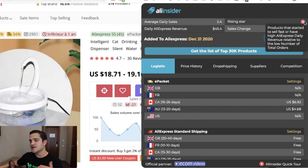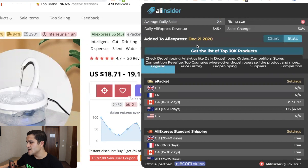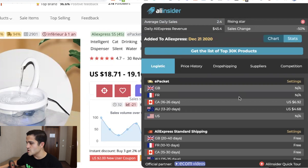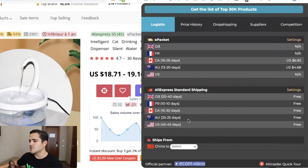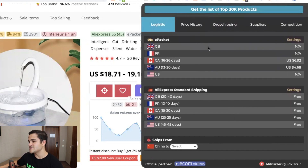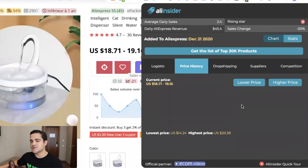A rising star means a product that's starting to sell very fast — they might be new products but they're selling quickly. This product was added to AliExpress December 21, 2020, so about two months ago. Daily revenue is $45. You can also see the price history, which is very helpful if you want to avoid suppliers that change their prices consistently — going from $20 to $40 and back to $10, very volatile.